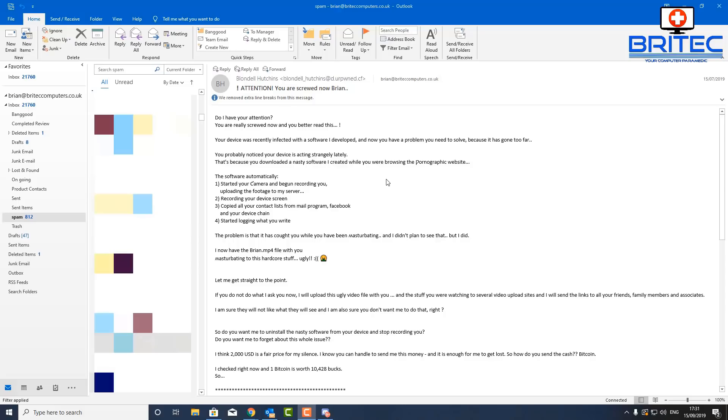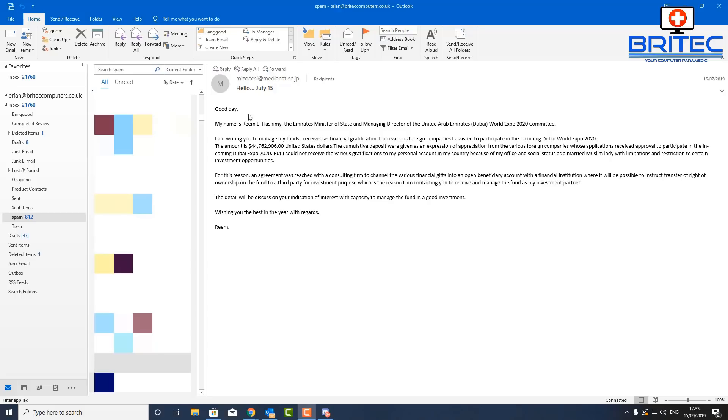This is a nastier type of email. The sender claims they've been watching my activity — that they installed software giving them control of my camera, recorded me watching pornographic websites, and have a video file. They want $2,000 to keep their silence. They named the file 'brian.mp4', which is clever-looking but it's just a fear tactic. They're banking on you panicking and paying up. Basically, they have nothing — they're not getting any money out of me.